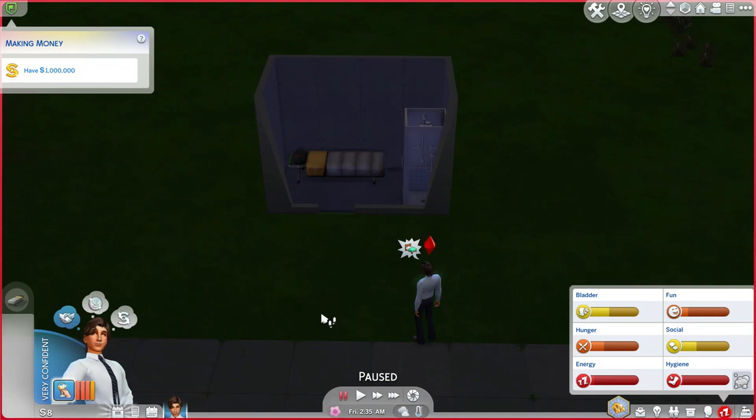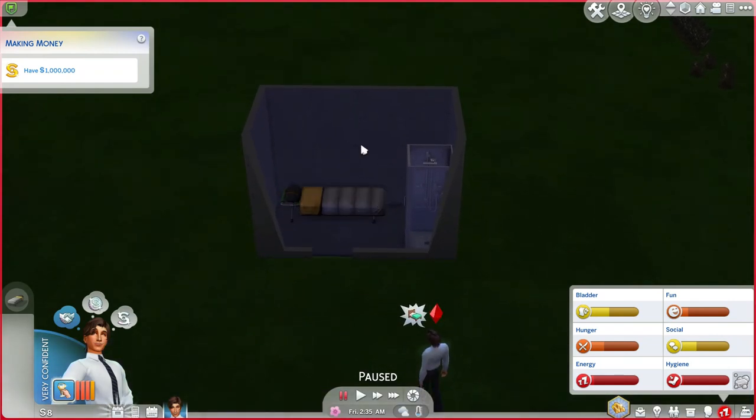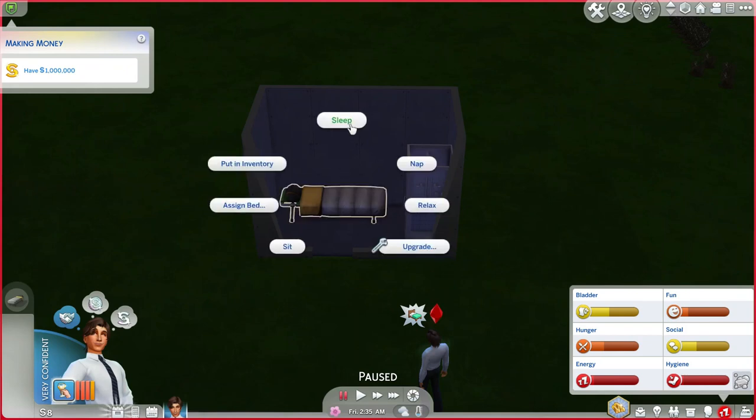Hey everybody, Cypher Boy here. Today's goals are going to be easy: first, I need a light in the room — I finished last episode. I need to expand the room, and get a bookcase or some books to read so we can get skills up. I also want to get an easel so we can start painting. Those are my goals for this one.